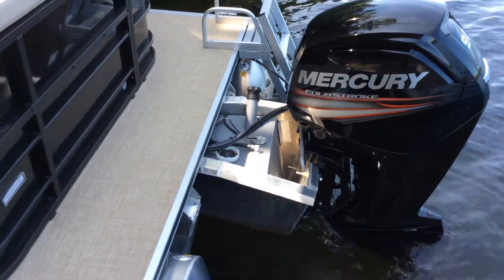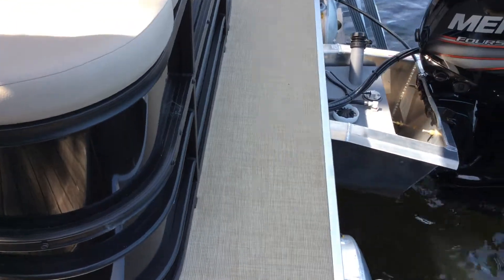It also has the built-in fuel cell. This boat is equipped with woven vinyl flooring, which makes it really easy to clean up.